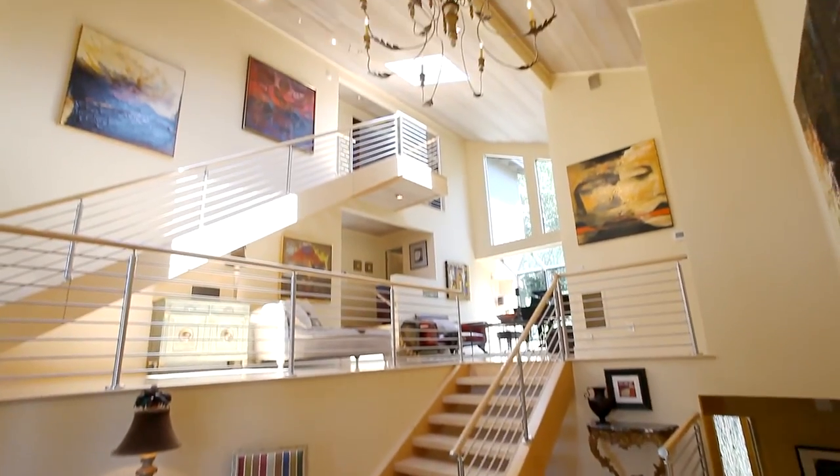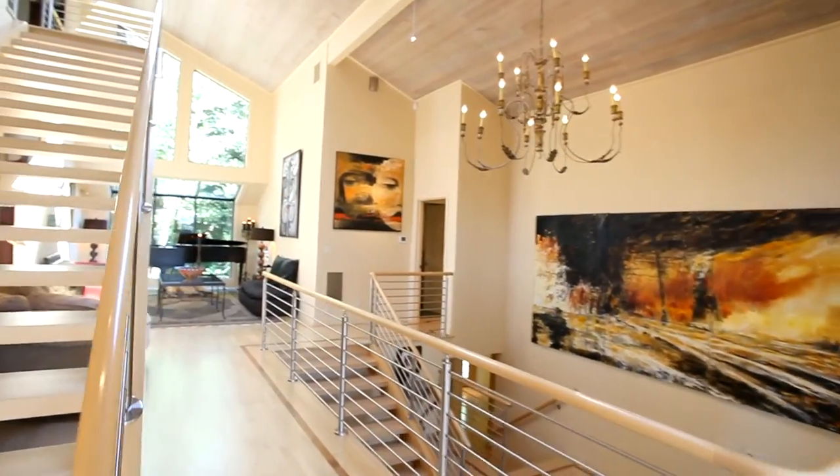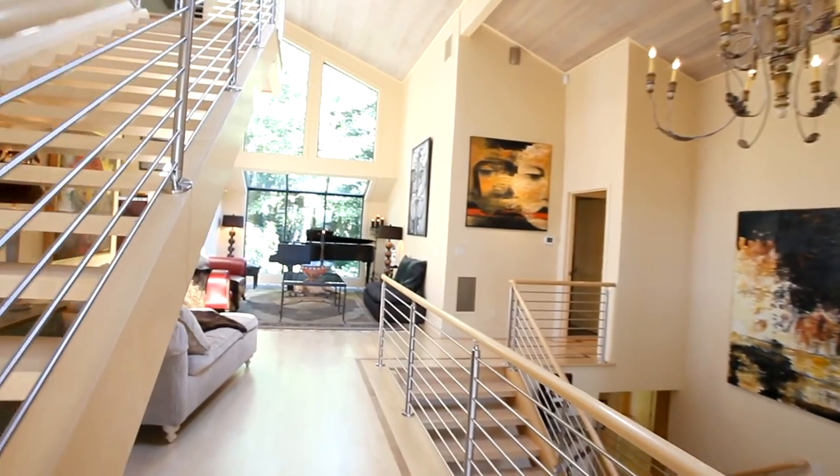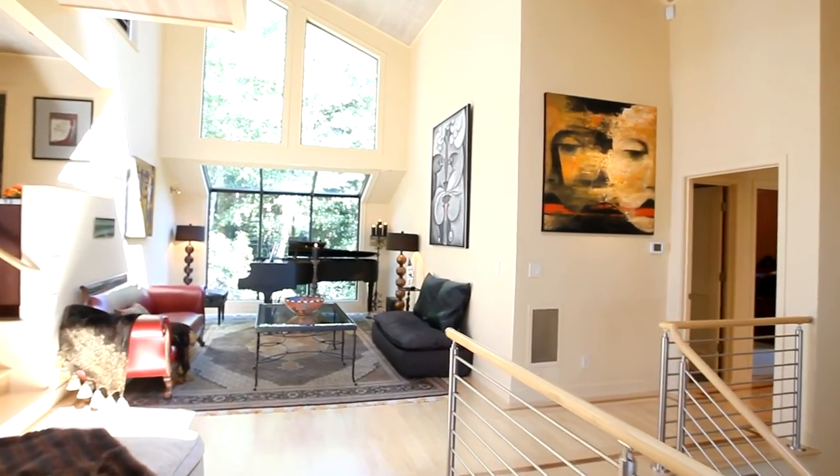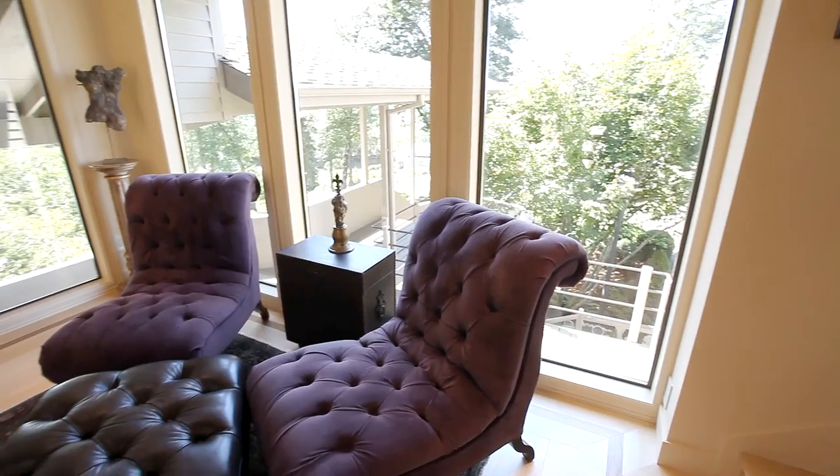Heading inside, you'll find a masterfully designed home. The grand multi-level entry has beautiful maple floors with mahogany inlay, a custom stairway, and inviting spaces to relax or read a favorite book.